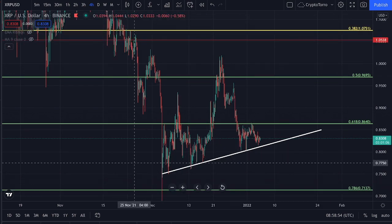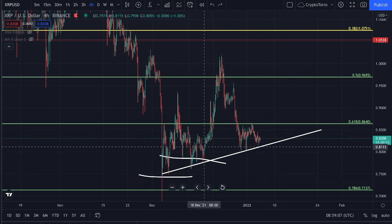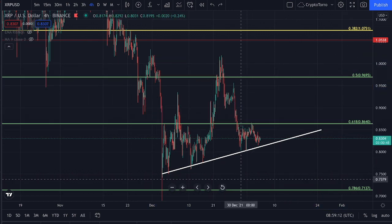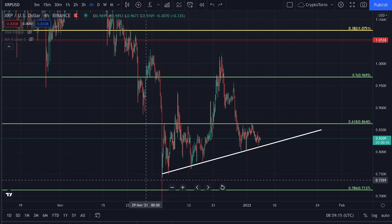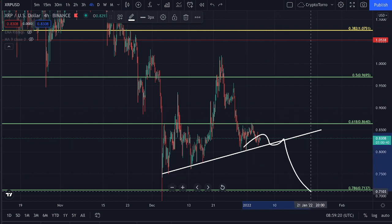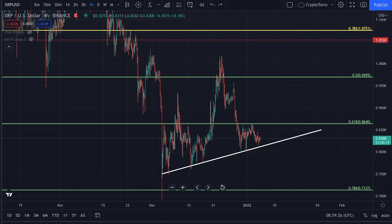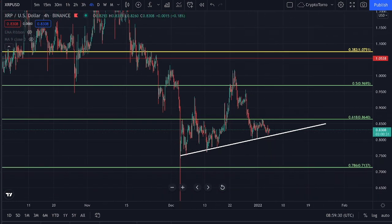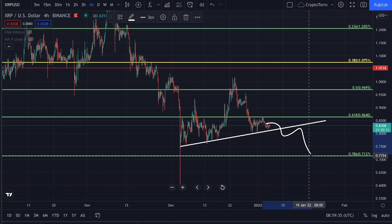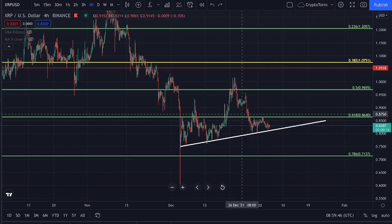We are also seeing this ascending support, which is important because we have been creating multiple higher lows during the past couple of days. I am convinced we could perhaps see more momentum towards the upside, but right now we would like to see a stronghold found on top of this ascending support. Otherwise, if we break down below this range, it is highly likely that we are going to hit $0.71, which is something we do not want to see during the upcoming hours and days.